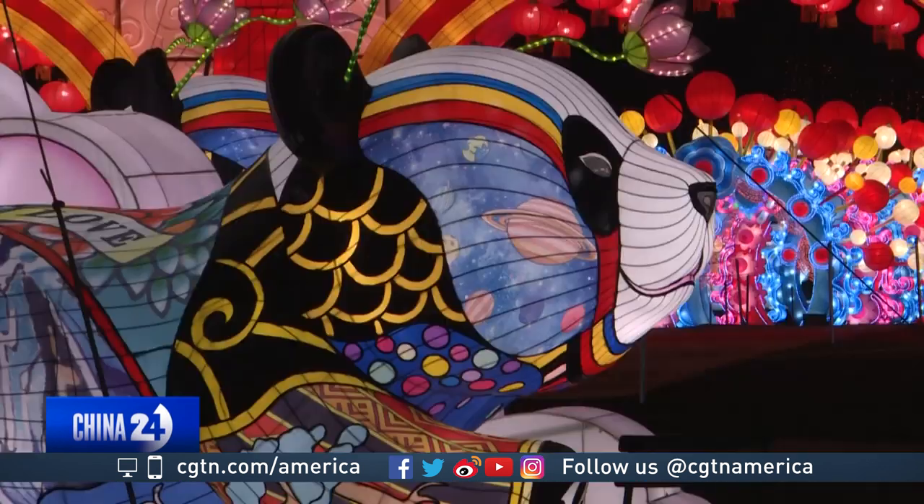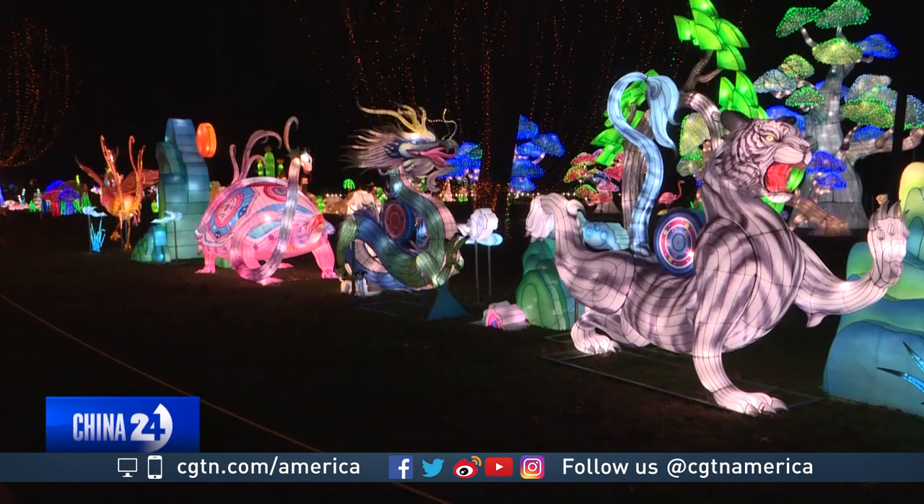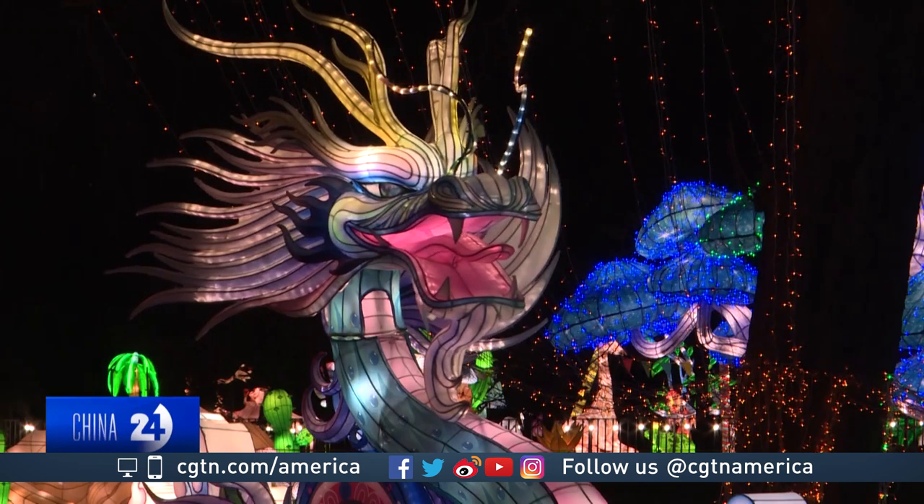Many of the lanterns are inspired by Chinese culture, including this display featuring four animals. From Chinese traditional culture, we call it four symbols. Each of the animals represent one direction — west, east, north and south.